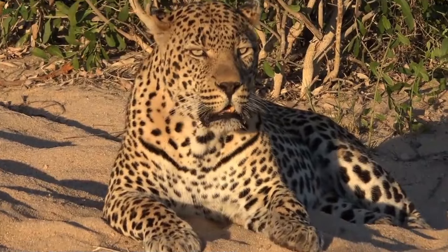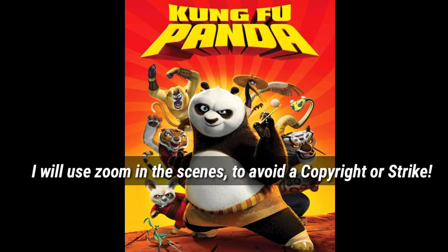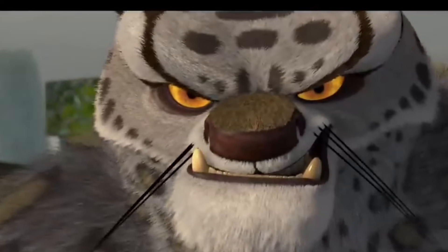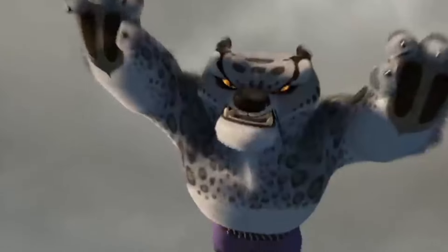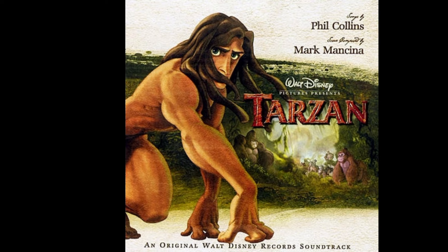Leopard growls are not that common to hear in movies. However, in Kung Fu Panda, Tai Lung has most of its growls taken from leopards. We can also see some leopard growls in the Disney movie Tarzan.